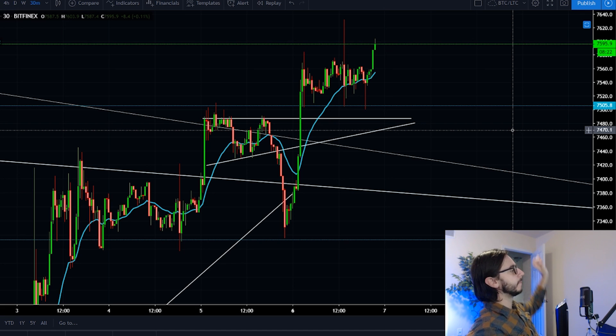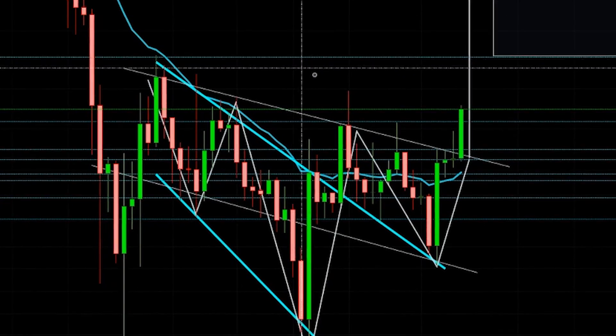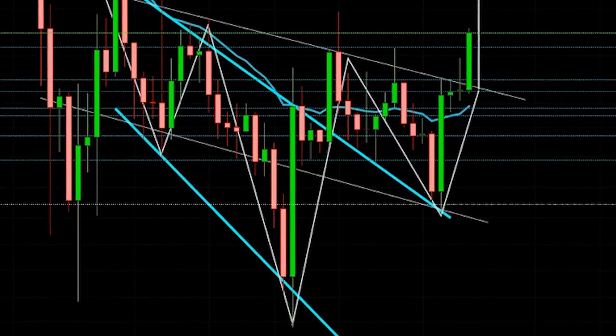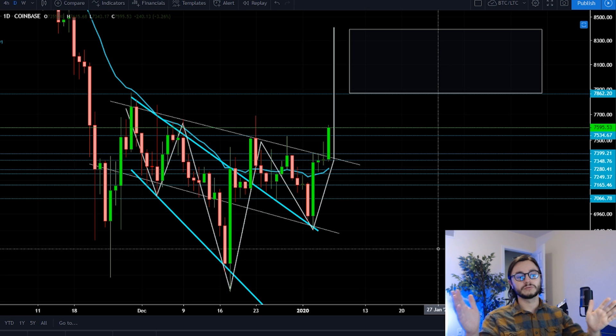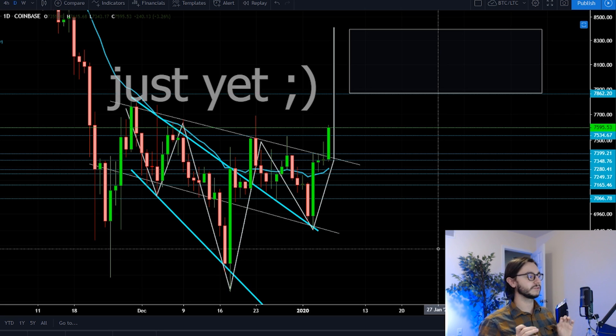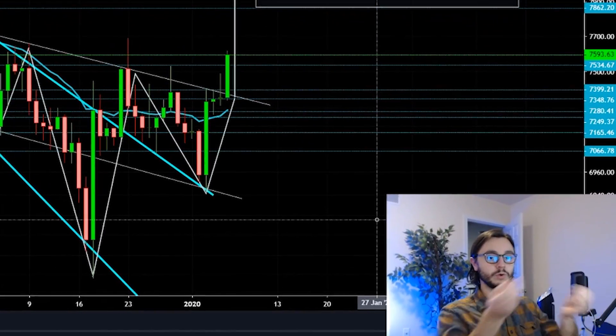Bitcoin is performing even better than expected. The key question now is: is there going to be resistance? What's probably hanging on everybody's mind is how high will this pattern go? Right now this looks as beautiful as could be for an inverse head and shoulders, but there are still some things missing. This is obviously not a full completion of the break — it's a really good start, a really good sign, but we have to talk about what lies in our path.